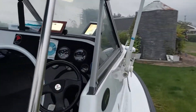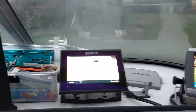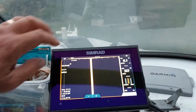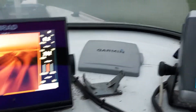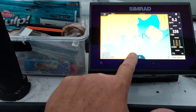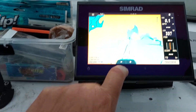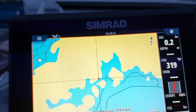It's got two GPS fish finders on it. They've come with a few GPS spots on them already.